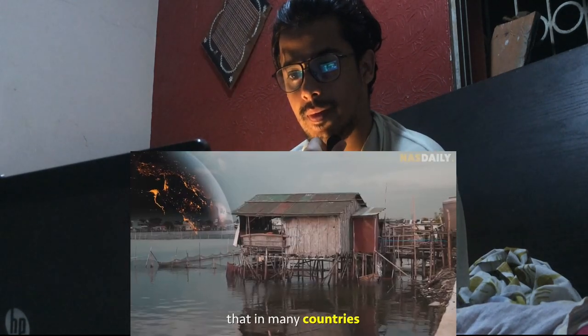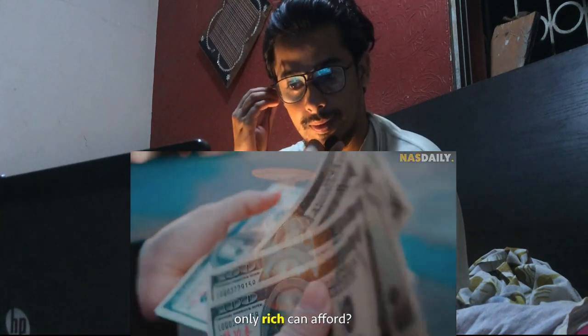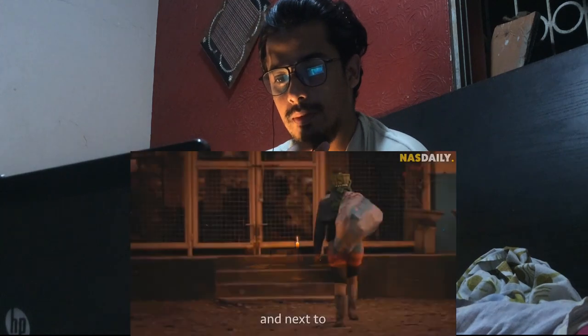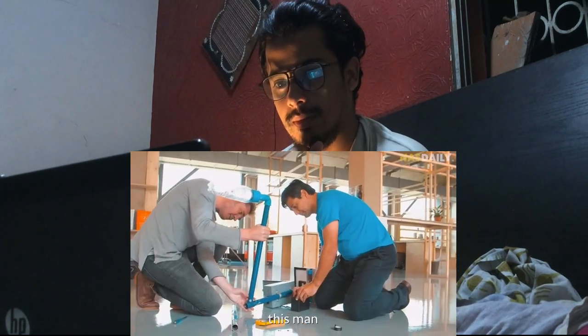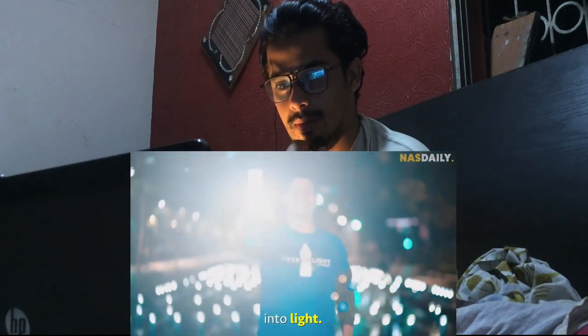Did you know that in many countries light is something only the rich can afford? While the poor have to live in darkness and next to trash. That's why this man went to over 32 countries to turn the trash into light.